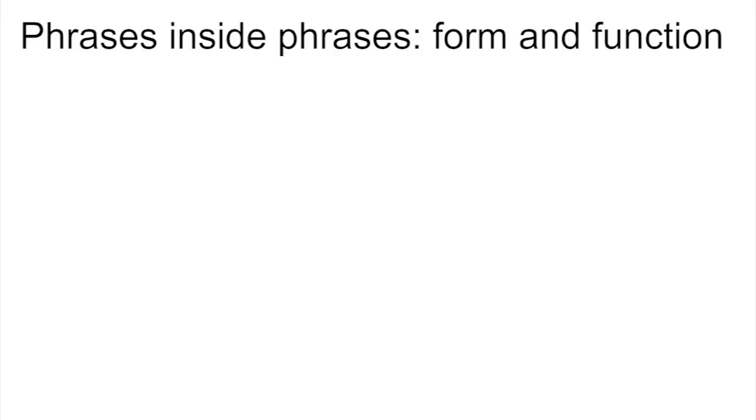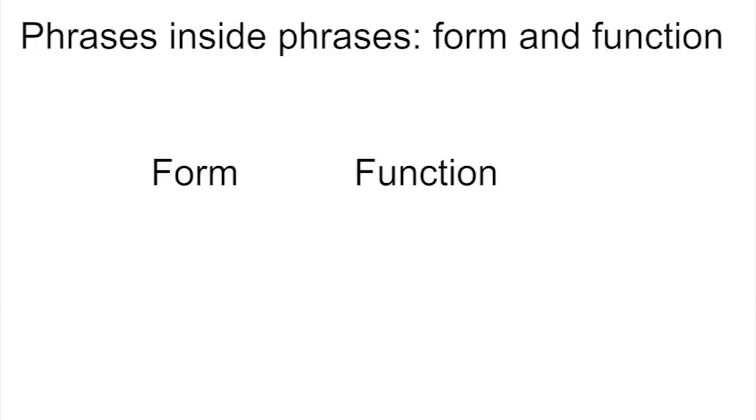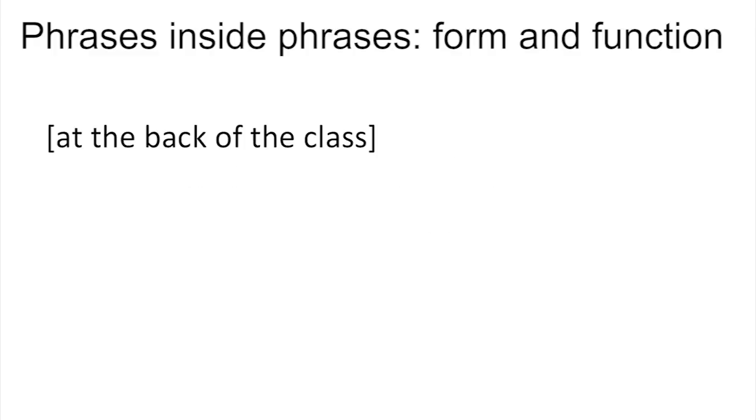Phrases inside phrases — form and function. It is possible for a phrase to have another phrase inside it. For example, we said that 'at the back of the class' was a post-modifier in the noun phrase 'the very handsome guy at the back of the class', but we also said it was a prepositional phrase. How can it be both at once? There's a very important distinction in grammar between the form and the function of a word or phrase — the difference between what it is and what it does. 'At the back of the class' is a prepositional phrase because its head, 'at', is a preposition, and what decides the type of phrase is the part of speech of its head. That doesn't change no matter what we use the phrase for.